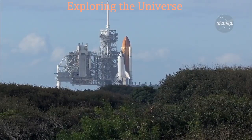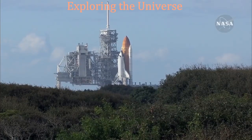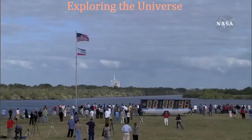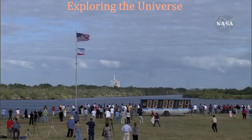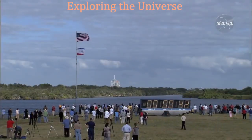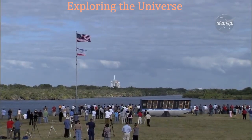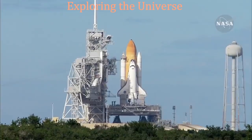Space shuttle now on internal power. Liquid oxygen and liquid hydrogen fill and drain valves are closed. Solid rocket booster flight data recorders are activated.